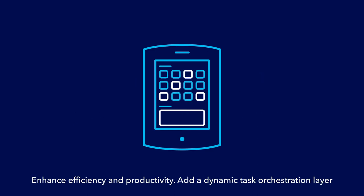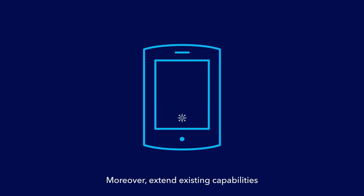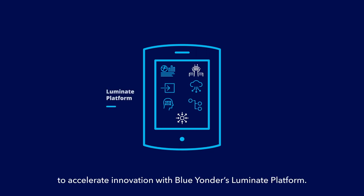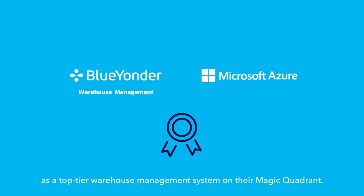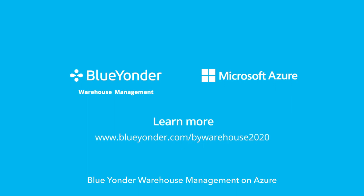Enhance efficiency and productivity. Add a dynamic task orchestration layer with our Warehouse Tasking SaaS application. Moreover, extend existing capabilities by taking advantage of SaaS-native services to accelerate innovation with Blue Yonder's Luminate platform. See why Gartner ranked Blue Yonder as a top-tier warehouse management system on their Magic Quadrant. Blue Yonder Warehouse Management on Azure — for the seamless flow of operations.